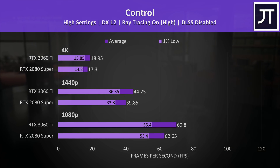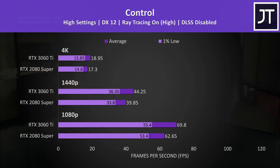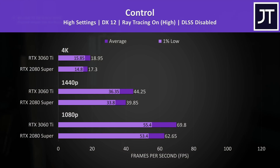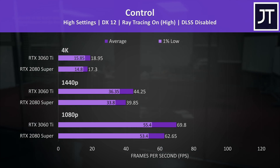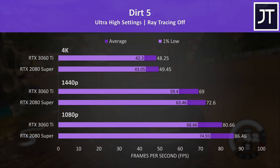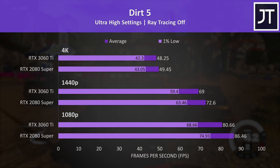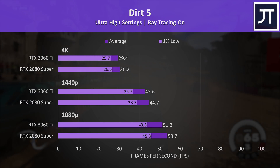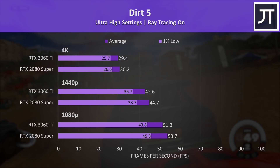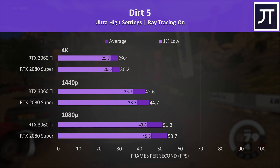With ray tracing enabled in Control — without DLSS, to compare raw ray tracing performance — the 3060 Ti was 11% faster than the 2080 Super at both 1080p and 1440p, suggesting the 3000 series cards may have more noticeable improvements in the ray tracing department. Dirt 5 was also tested with and without ray tracing. With ray tracing off, the 2080 Super was ahead at all three resolutions, though the 3060 Ti was only 2-7% slower. With ray tracing enabled, neither card hits 60 FPS at 1080p, but the margins close slightly, again presumably due to improved ray tracing hardware.